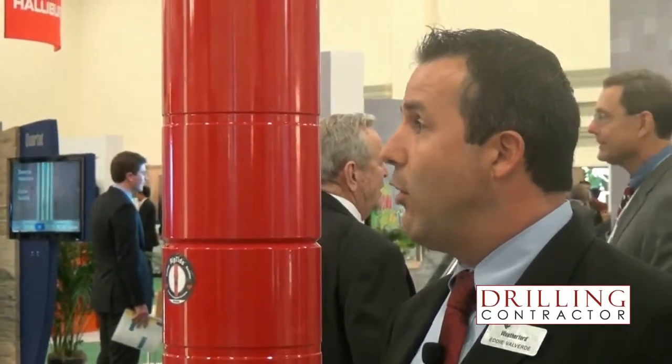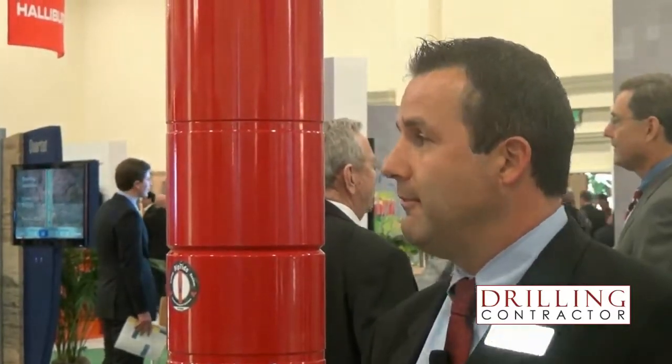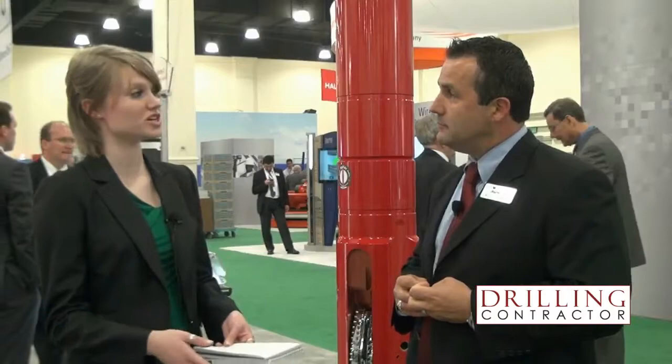There's a whole host of other ways that we can improve drilling performance using the RFID technology, and that's just some of them. And then another major feature is the recorded memory. Can you tell me what advantages that brings to drilling operations?